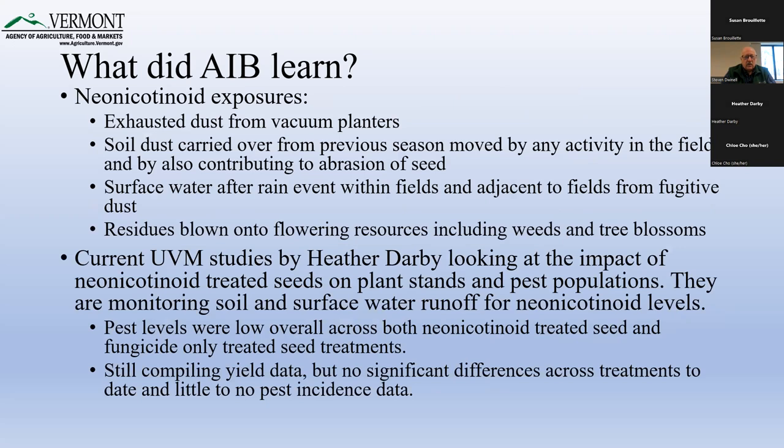Other exposures to non-targets or the environment can come from dust from vacuum planters, soil dust carried from the previous season moved by field activity and abrasion of the seed, surface water after rain events within or adjacent to fields from fugitive dust which can contain neonicotinoid residues, and residues blown onto flowering resources. These are areas where folks who use neonicotinoid-treated seed can be aware and take measures to mitigate impacts — and we should talk more about that in future webinars.